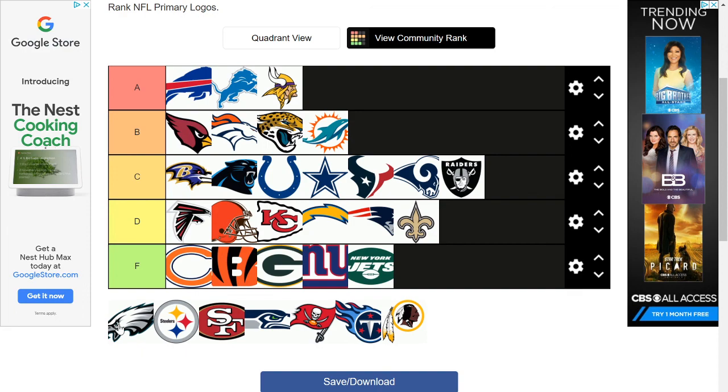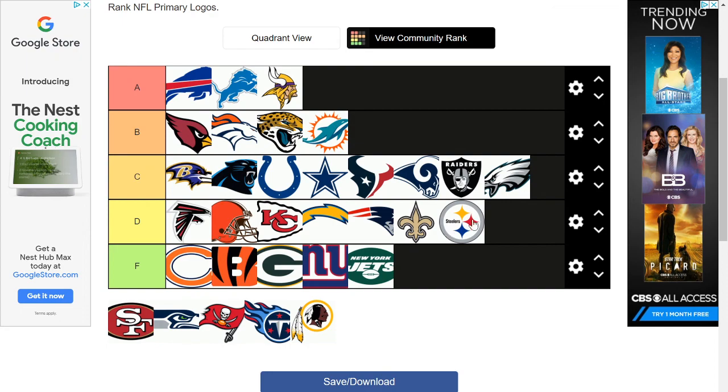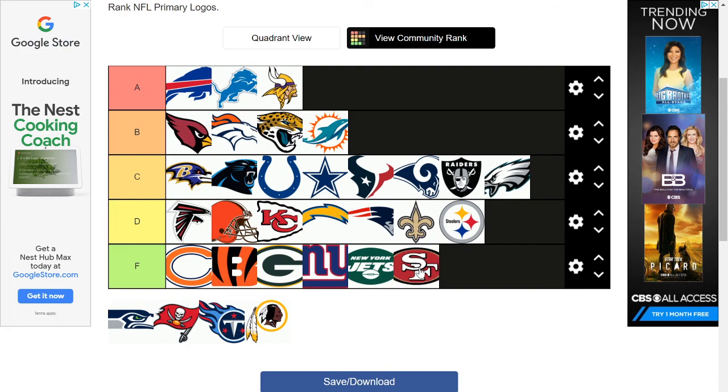Then we have the Eagles, which is facing the wrong way. Come on — if it were facing right I'd put it in B. I just don't like the fact that the Eagle is looking to the left. No no no. The Steelers — I'm gonna give them a D. Is this supposed to look like steel? I don't know how you make steel look intimidating but they failed. It's time for an update. Pittsburgh Steelers, it's known for steel, and this is what you've got?